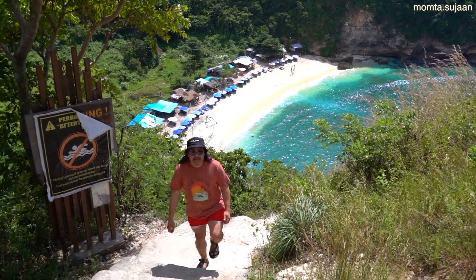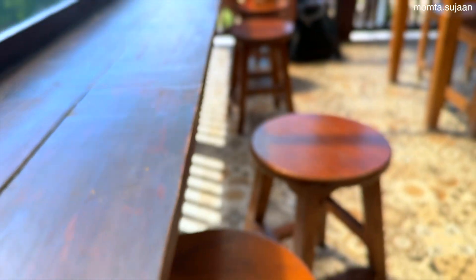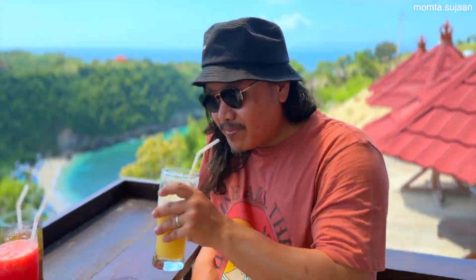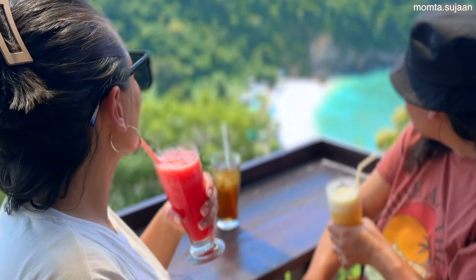That's Atu Beach — a large cove with crystalline waters, golden sands, and fringed by a coconut palm forest. Atu Beach and Diamond Beach are separated by a cleave, so you will start the descent for both beaches at the same starting point. We had a nice lunch at the top and the drinks were absolutely refreshing in that heat.